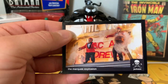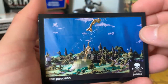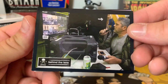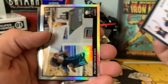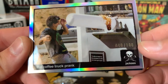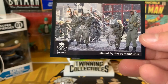Got the Marquee Explosion card — very cool! Next pack: the Poo-Kano, a behind-the-scenes card, a cast shot, and a silver parallel of the Coffee Truck Prank numbered out of 100 — that's pretty cool. Also got the Slimed by the Pontiosaurus card.